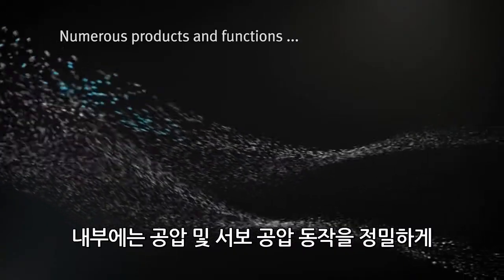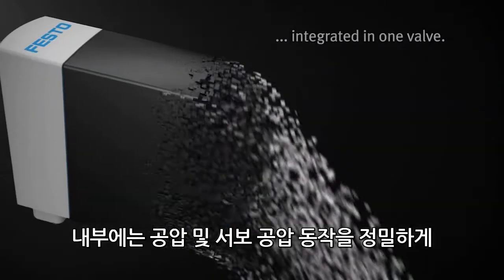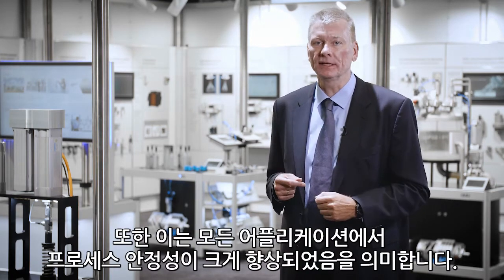Inside you find our newest generation of piezo valves that allow a precise control of pneumatic and servo pneumatic motion. For you, that also means a much increased process stability for all your applications.